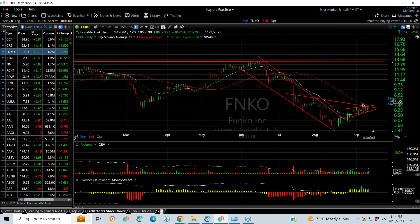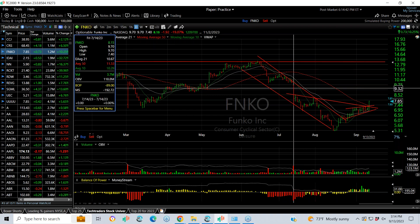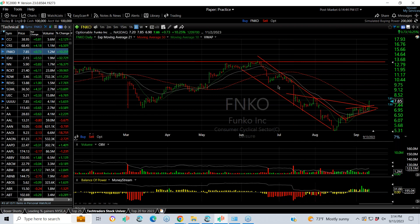FNKO broke through not only a declining tops line out of a flag, but also through the 50-day moving average. I'd be looking for at least a move to about $8.50 here, and then the gap at around $9.75.